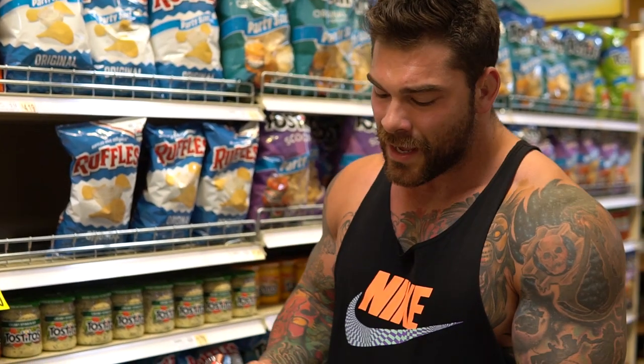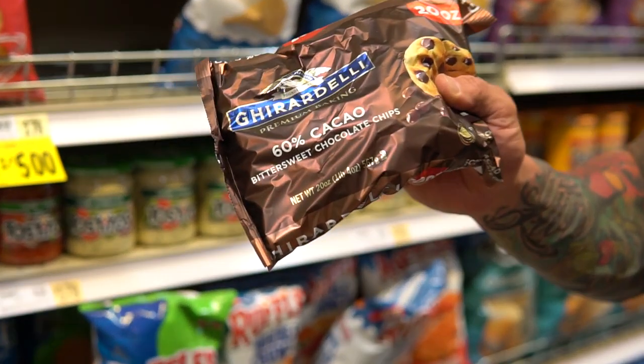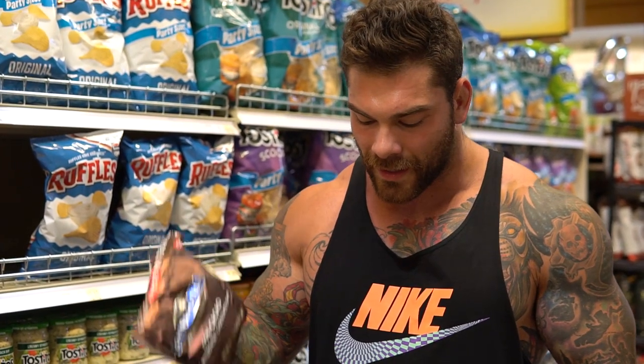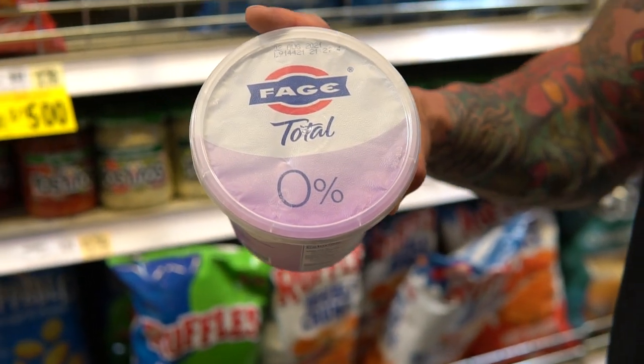I honestly feel like this is one of the best physiques I've ever had. We covered protein, carbs, and fats. For snacks at night, I like some dark chocolate chips — they're just not going to have as many carbohydrates and not be as calorically dense as milk chocolate. The other thing I use is this — I don't know if it's 'fae' or 'phage.' The pronunciation is literally on there somewhere. Fah-yeah? Yeah, it doesn't even help.